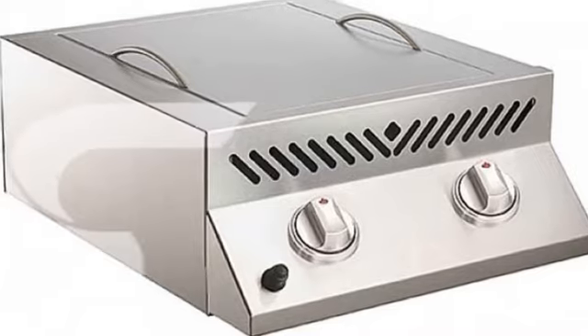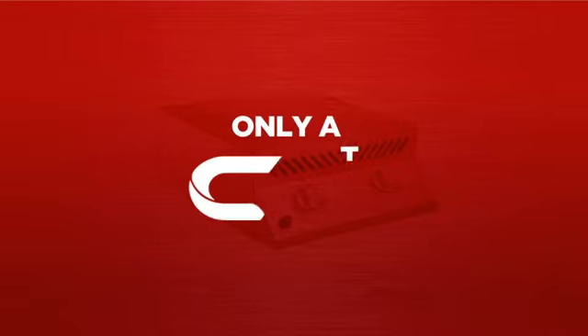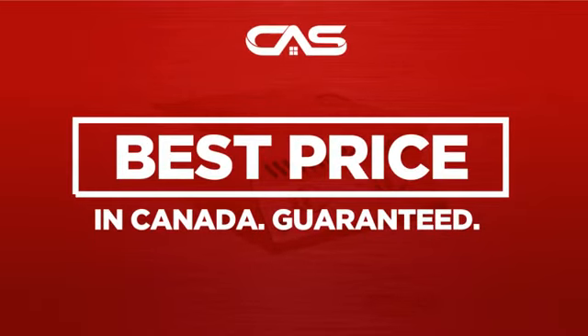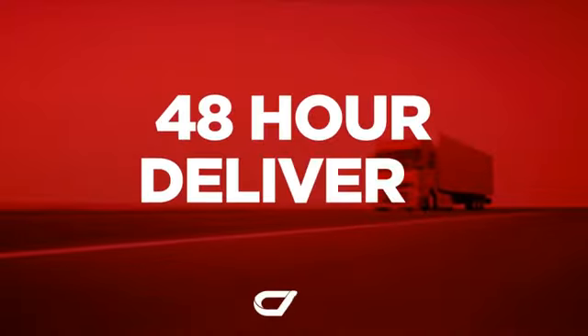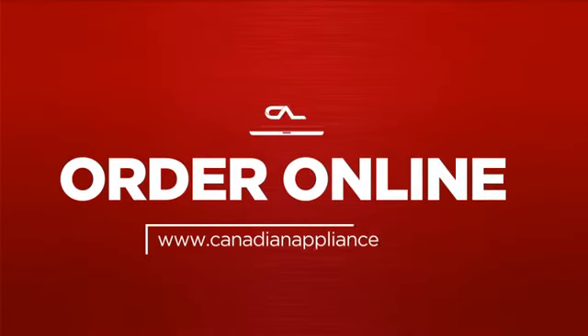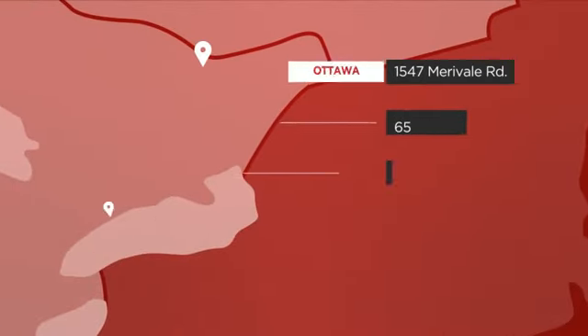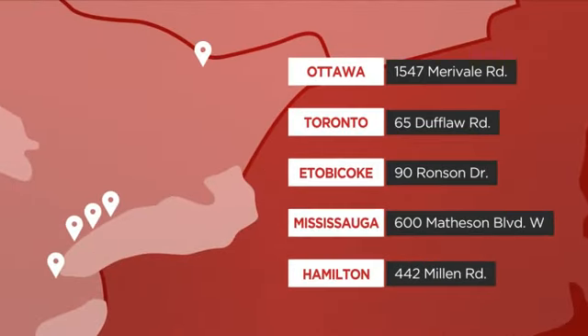Backed with a full manufacturer warranty, and only at Canadian Appliance Source, you get this barbecue grill at the best price in Canada. Plus, it can be delivered within 48 hours. Order online, or get it at one of our showrooms in Canada, or just talk to one of our appliance experts.